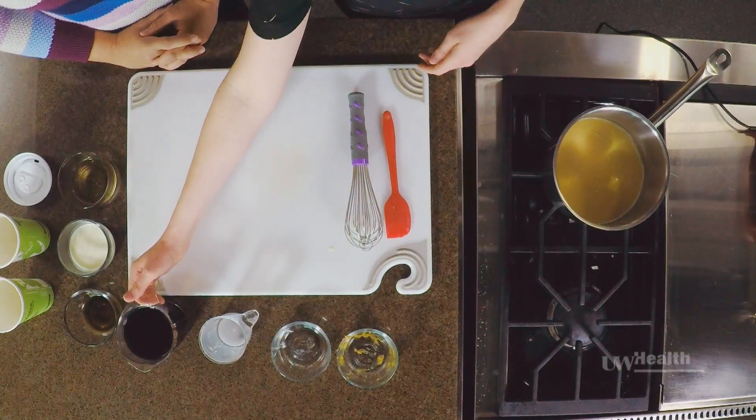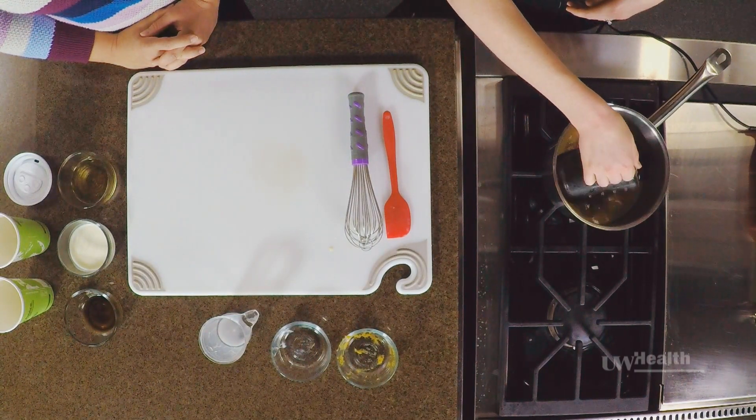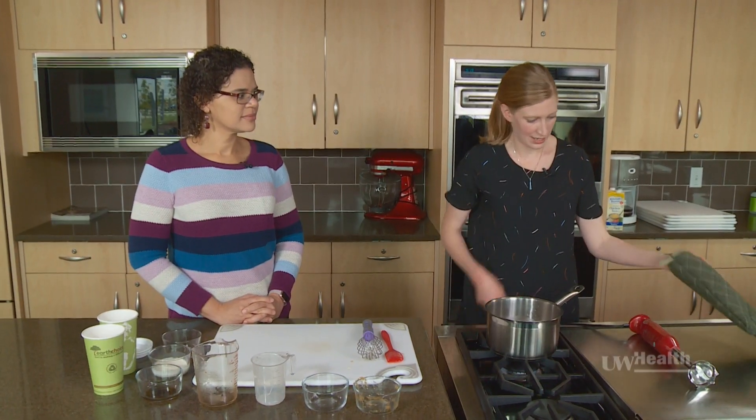Everything's melted together. Now we're going to add some coffee. We're going to leave this on the heat just a little longer so that the coffee can heat up, and then we will keep combining everything together. I'm going to just remove this from the heat.